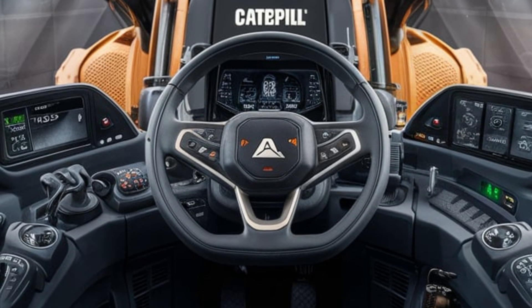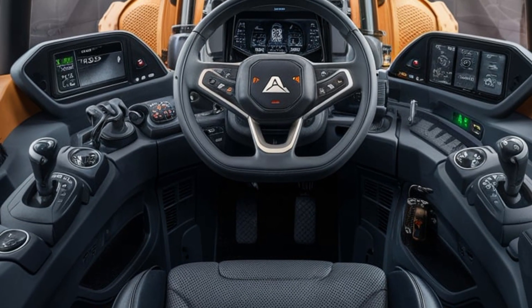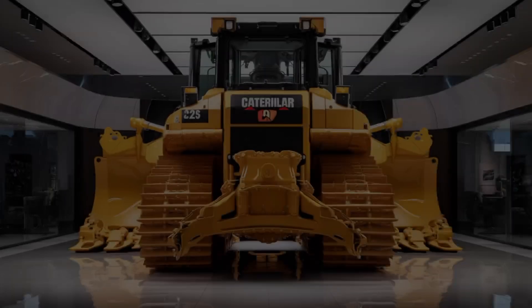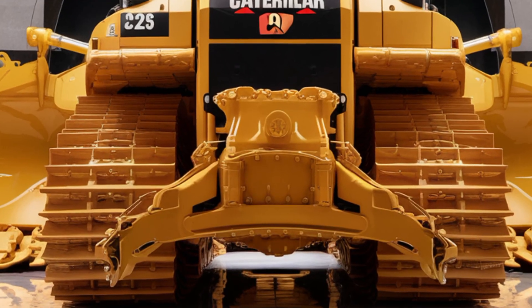Advanced joystick control ensures precise handling, climate control keeps the cab comfortable in any weather, and smart visibility enhancements like wide glass panels and cameras improve safety on site.